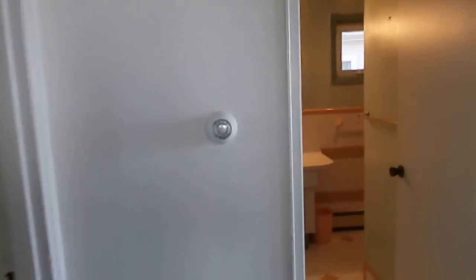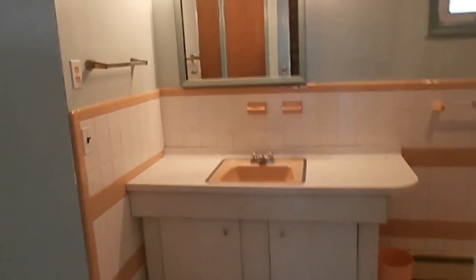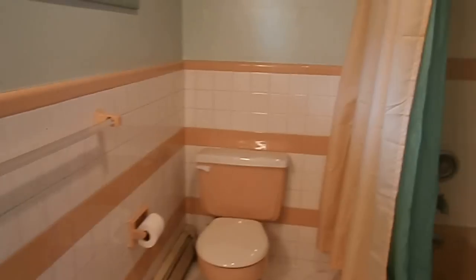It's one bedroom. You have your own thermostat — heat, electric, and water are included. You pay your own cable. Bathroom has a tub with a shower.